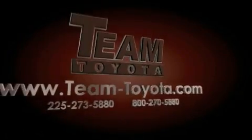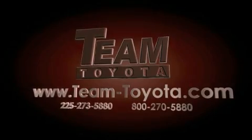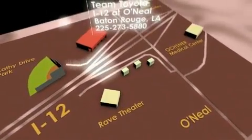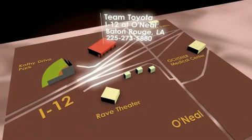Thanks for your interest in this vehicle from Team Toyota. Our inventory is always available to you at your convenience online at team-toyota.com. To receive your special internet pricing for this vehicle, or if there is any way we can assist you, please call us or visit our showroom at I-12 and O'Neal Lane in Baton Rouge and a team member will be happy to assist you.